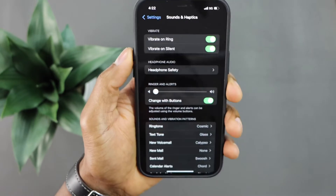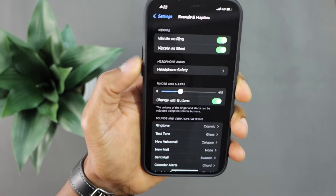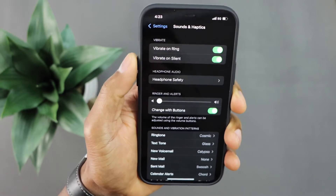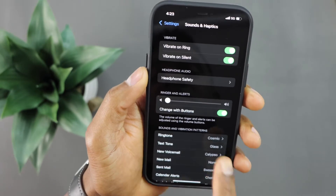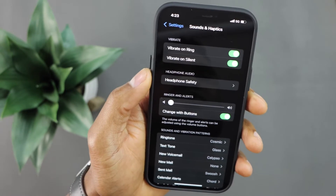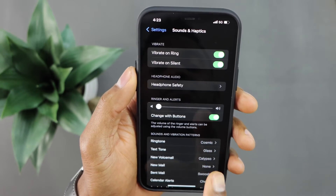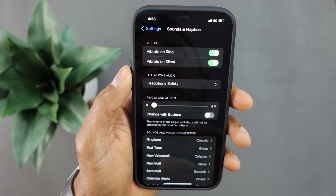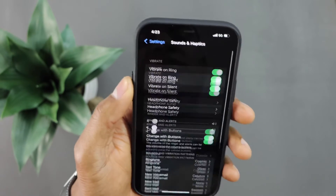Just turn on the 'Change with Buttons' setting and now you will see — let me press the volume up. See, that's what I'm talking about. That was the reason why my iPhone volume wasn't working before. The ringtone wasn't ringing, so if you have an incoming call it doesn't do anything. Just turn that setting on and you will see — that will fix the problem.